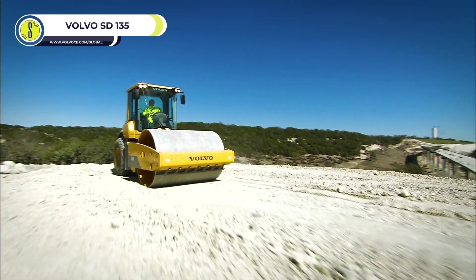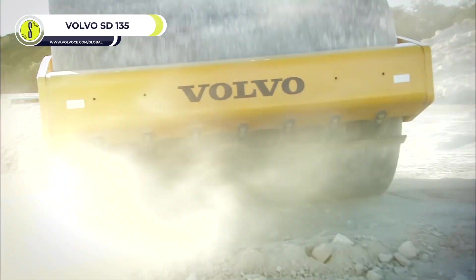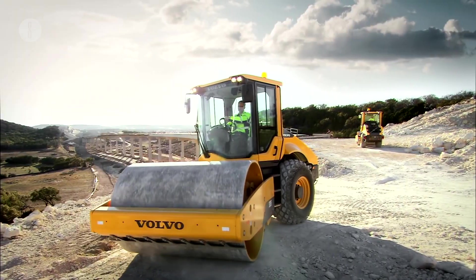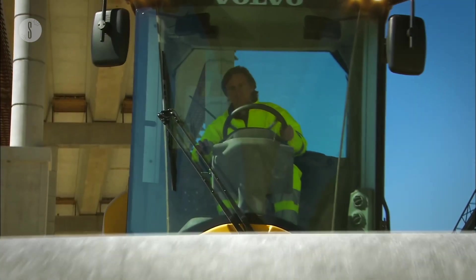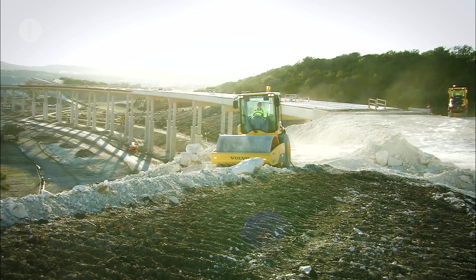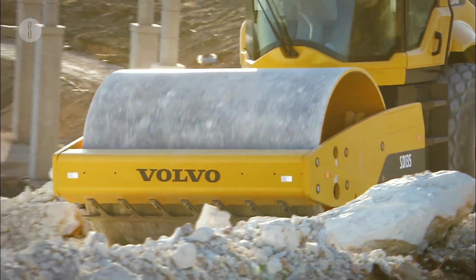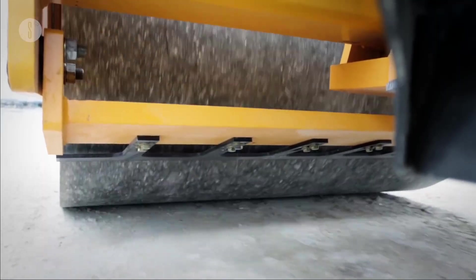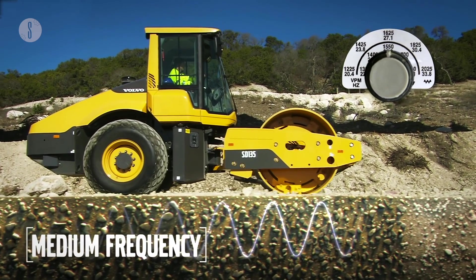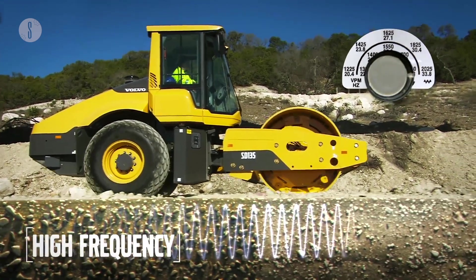Volvo SD135. An effective soil compactor machine that applies downward pressure to compress the ground and fill air pockets. The superior compaction provided by the SD135 flattens the ground through static and vibration forces. With its 28,600-pound weight and a 5-frequency vibration system, the machine compresses soil efficiently.